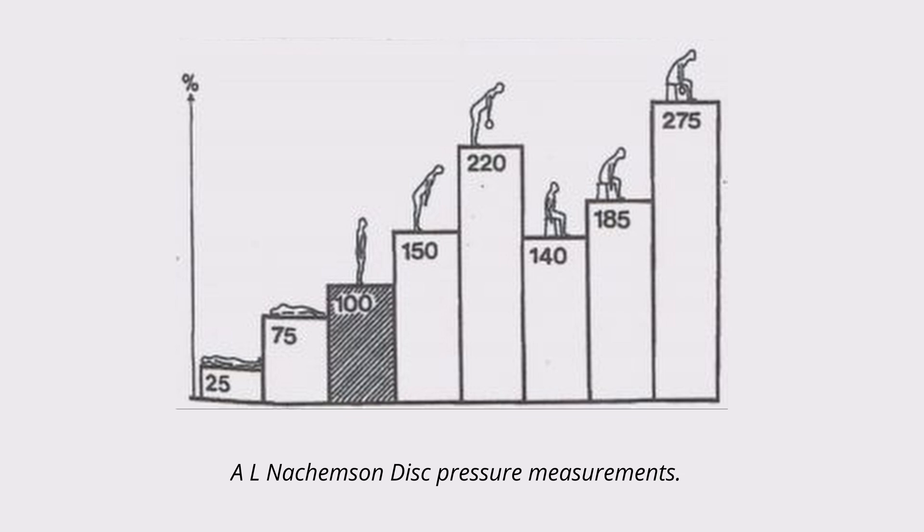Famous studies on disc pressure measurements show how much sitting and bending forward overloads our lumbar spine. As you can see, sitting, bending, and lifting loads increase the load on our lumbar spine dramatically.